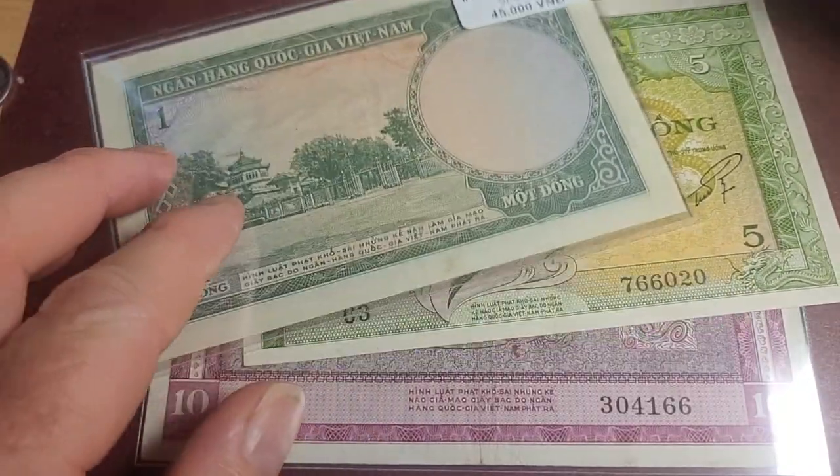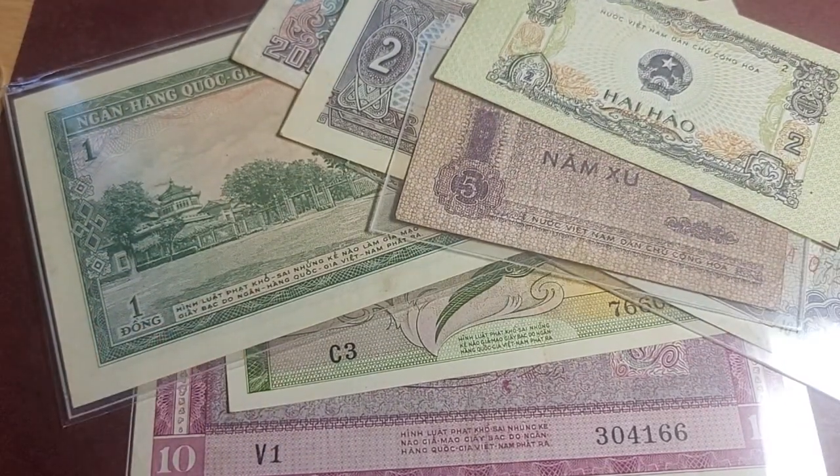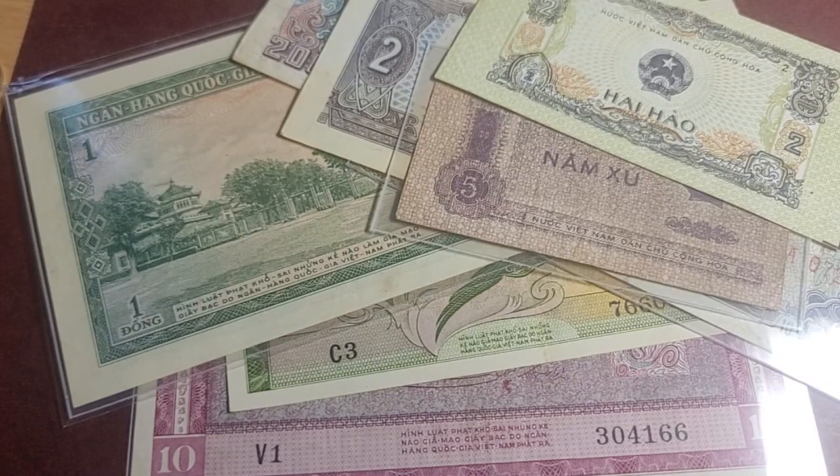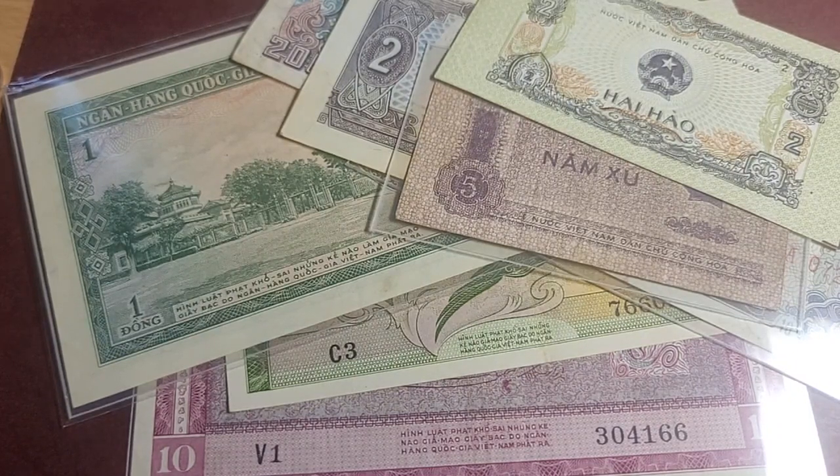Anyway, I hope this helps you with your Vietnamese banknotes. I don't know why but I just like them quite a lot. Let me know which banknote is your favorite. Thank you very much and have an awesome banknote and coin collecting time!